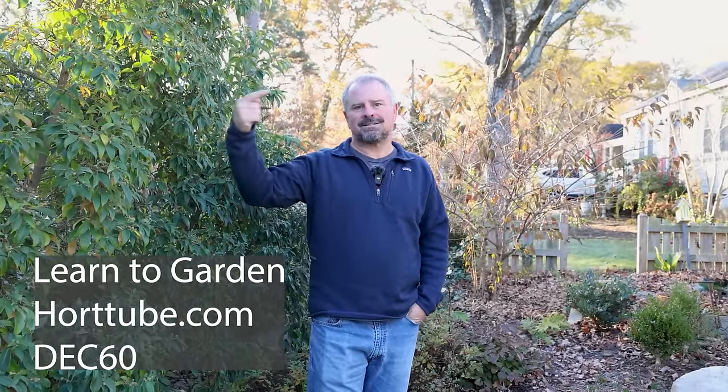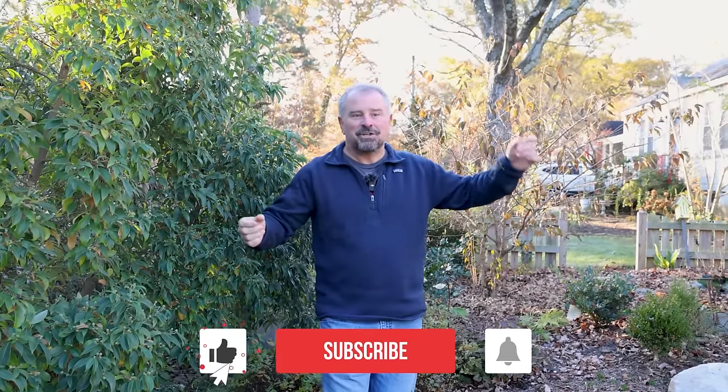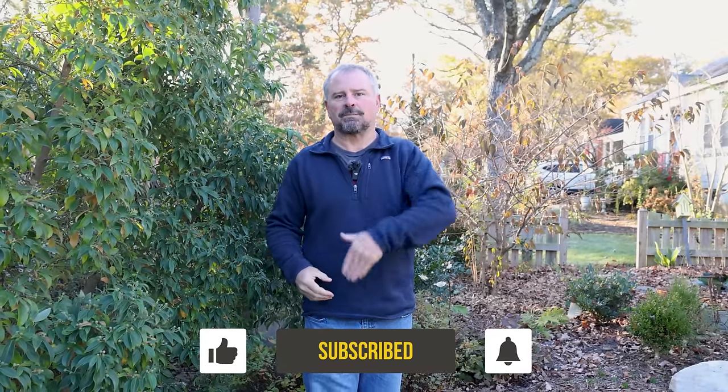Earlier this year we did a video on tools we couldn't live without — Steph showed the tools she likes to garden with and I showed mine. I'll link that video down below, so if you're giving gifts you can see the difference in the tools we each use. Those tools are linked below if you're interested. If you want to give the Learn to Garden Video Series as a gift, just sign up under your email address and it allows you to change the email address afterward so that person can log in. Thank you for considering the Learn to Garden Video Series, and thanks for following along with the channel. You can see us during December doing a lot of the things I just talked about in this video. Thanks for watching.